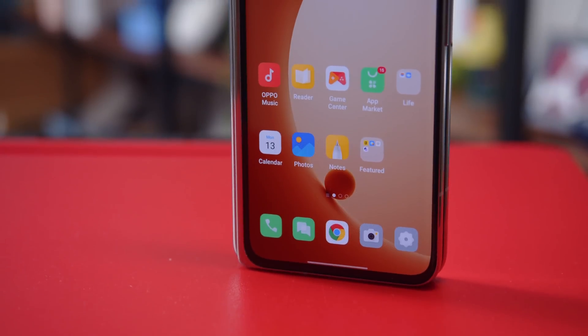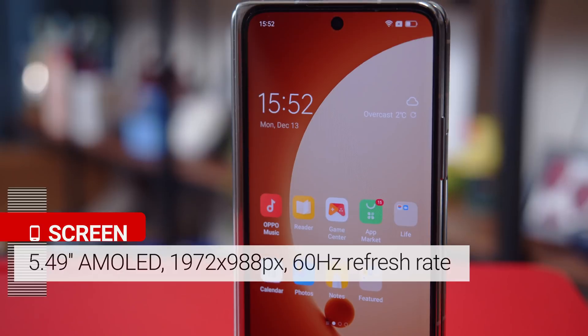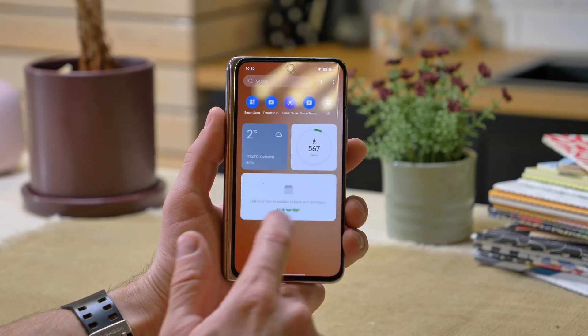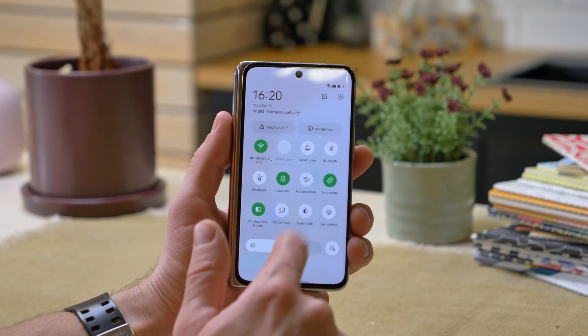The cover screen is a 5.49 inch AMOLED with a pixel density of 402 ppi and just a standard 60Hz refresh rate. It also has Gorilla Glass Victus protection for extra security. This display feels nice to use — it seems wider and more usable as a main screen than the narrow one on the Z Fold 3.